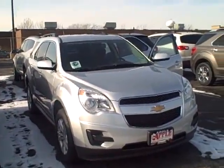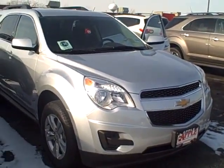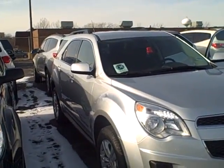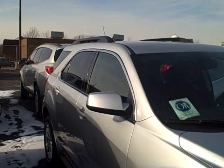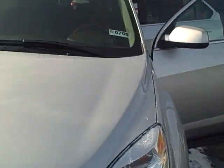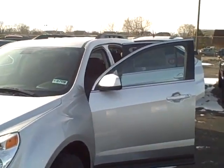Hey Kyle, it's Pat at Apple Chevy. Figured I'd do a little video walkaround of this Equinox I sent you the quote on. This is the silver one that I sent you the numbers on. I didn't get a whole lot of particular information on what it was that you were looking for — just basic Equinox is all it had on the request.